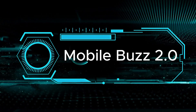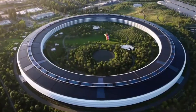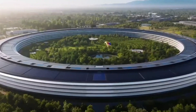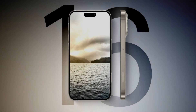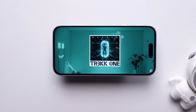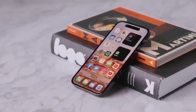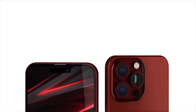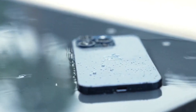Hello, tech lovers. Welcome back to Mobile's Buzz 2.0. In today's video, we're diving into the hottest rumors about the upcoming iPhone 16. Apple seems set to redefine our mobile photography and user experience with some groundbreaking changes. If you're all about capturing life's moments or simplifying your tech interactions, you won't want to miss this. Make sure to subscribe for the latest tech insights. Let's get started.